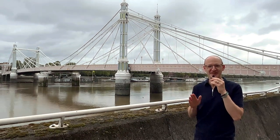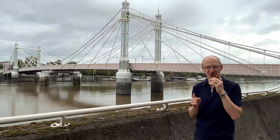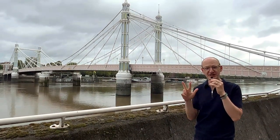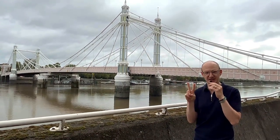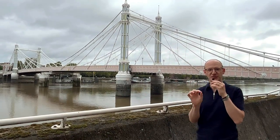Did you know there's a bridge in London that's a three-in-one bridge? Hi, I'm Paul Kasabian, I'm a structural engineer, and this is the Royal Albert Bridge in London. There are three bridge structures for this one bridge: a suspension bridge, a cable-stayed bridge, and a beam bridge. That's pretty unique, and let's go through it.